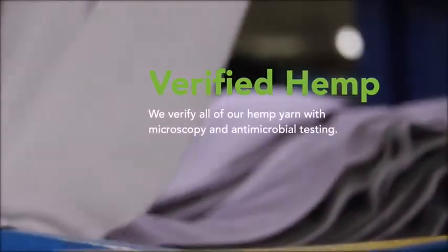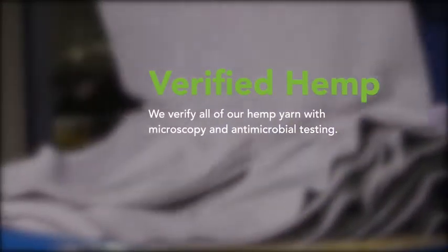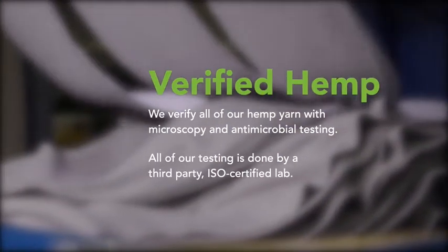We verify all of our hemp yarn with microscopy and antimicrobial testing. All of our testing is done by a third-party ISO certified lab. Our business model focuses on make-to-order manufacturing and rapid R&D of hemp fabrics.